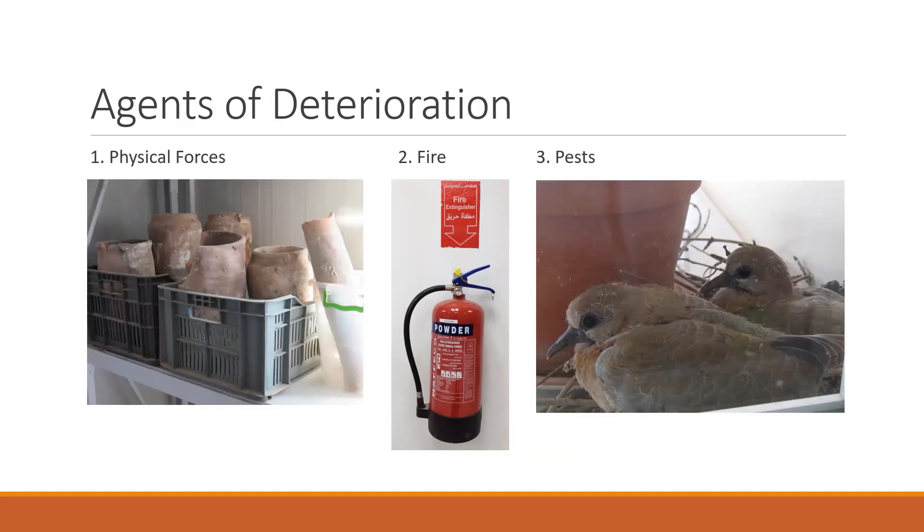Number two, fire is an obvious agent of deterioration. Fire can burn both your collection and the museum building. Even if a fire doesn't destroy everything, water and chemicals used to douse a fire are other agents that will affect your collection. A fire also leaves damaging soot on the surface of objects that will have to be removed. Number three, pests like insects and mice are creatures who cause damage both directly by feeding on museum objects or indirectly through their waste. Birds' nests on the outside of your museum will also attract pests that can then come inside and damage collections.